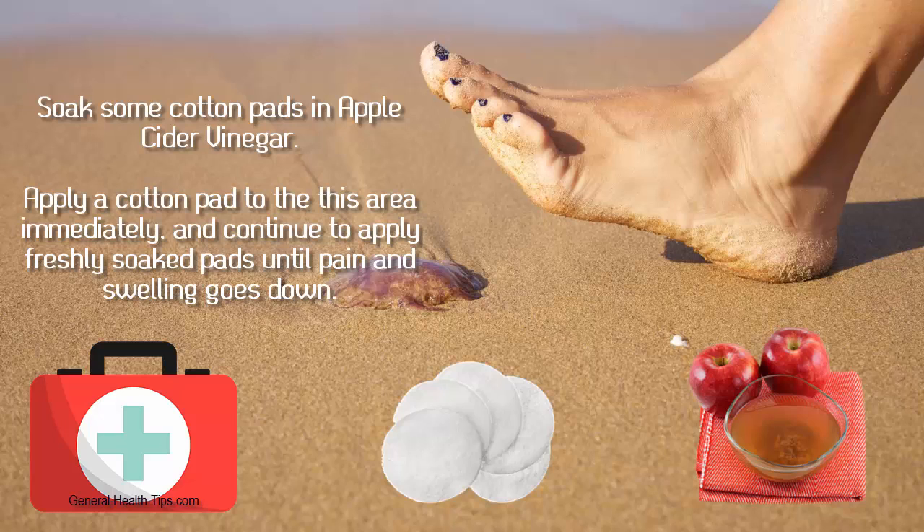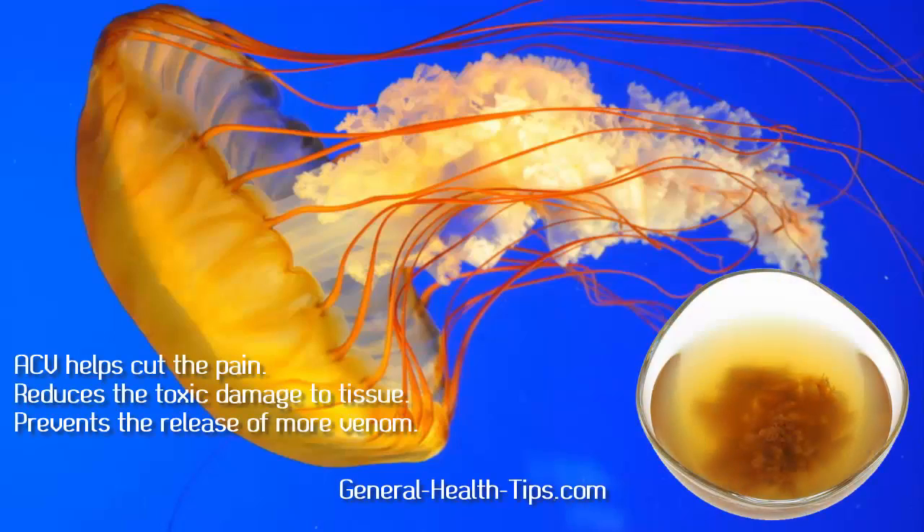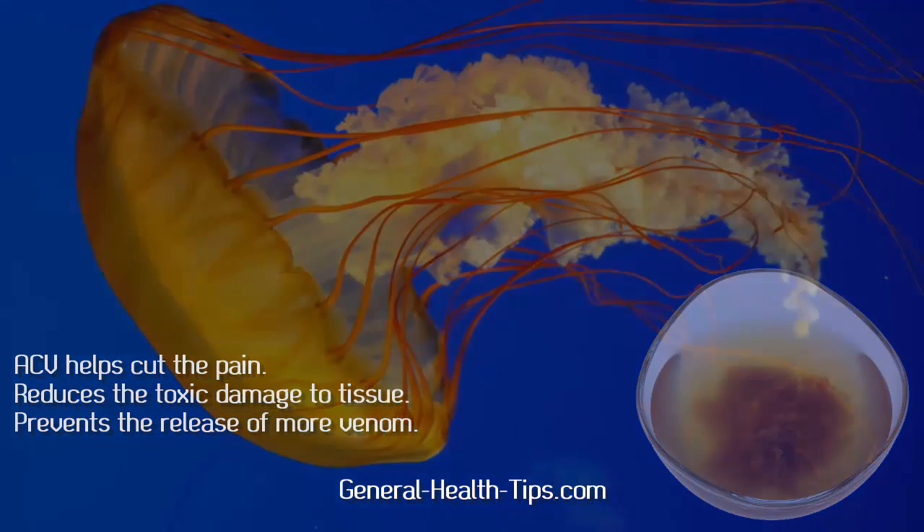If you get stung, apply a cotton pad to the area immediately, and continue to apply freshly soaked pads until pain and swelling goes down. Studies show that apple cider vinegar helps cut the pain, reduce the toxic damage to tissue, and prevents the release of more venom.